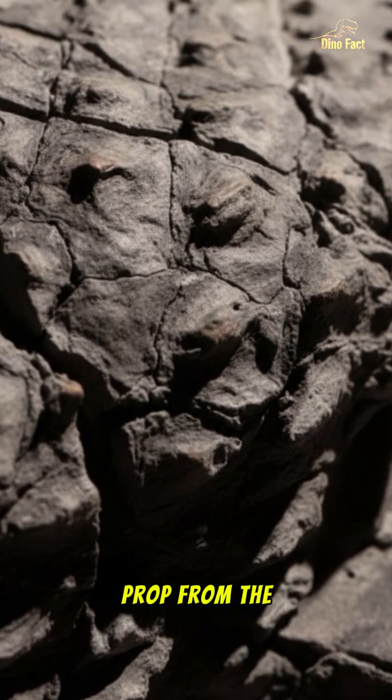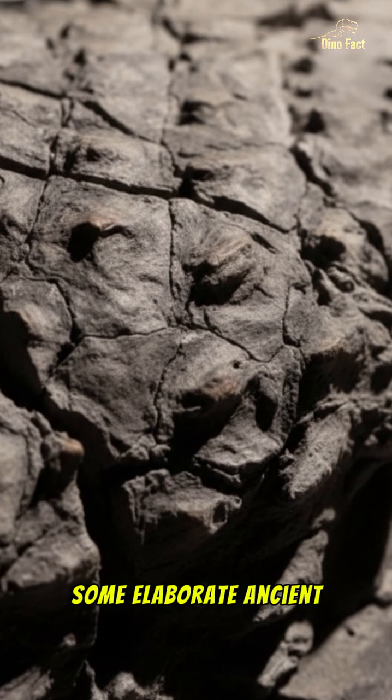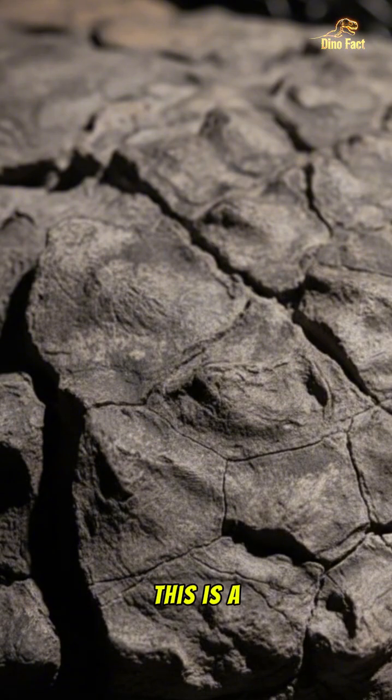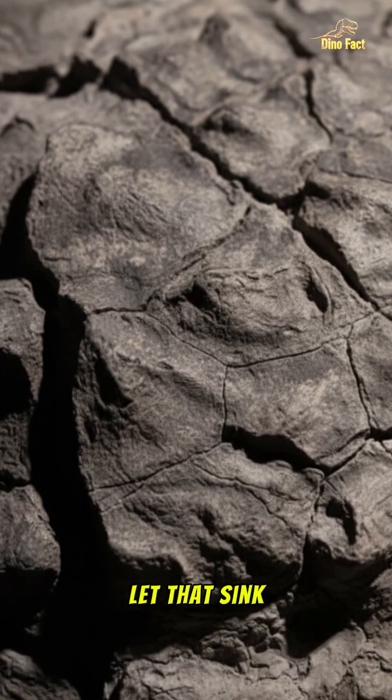What you're looking at isn't a prop from the next big blockbuster movie, nor is it some elaborate ancient stone carving. This is a real mummified dinosaur. Let that sink in.